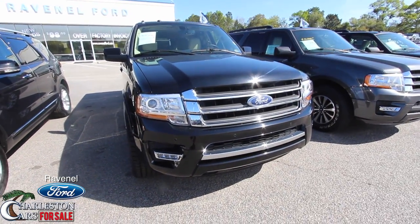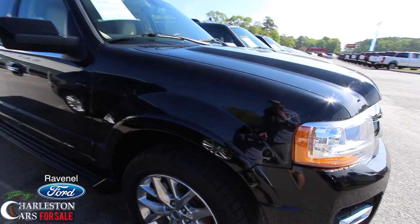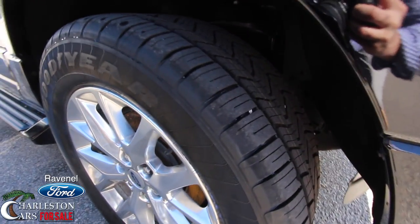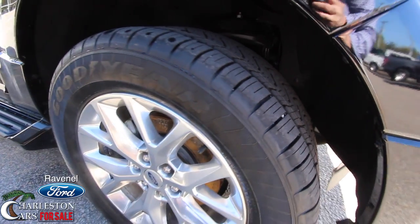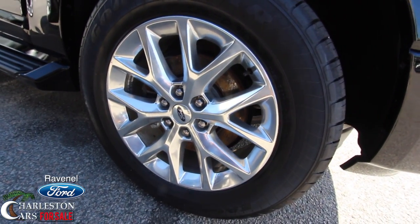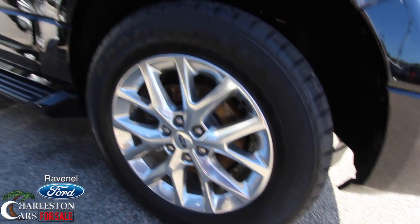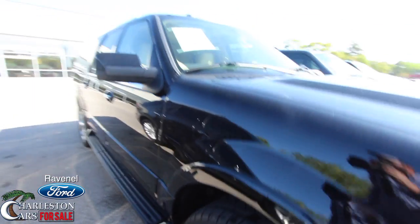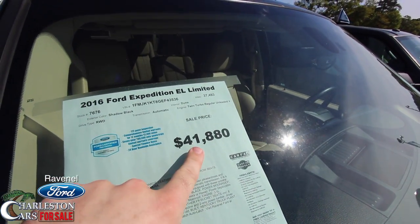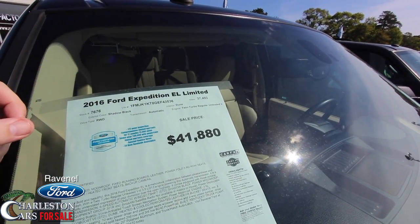Ford definitely does a great job on their vehicles. Let's take a look at these wheels — you got a brand spanking new set of Goodyear tires, beautiful looking tires. The wheel is 20 inches in size, so you got a 275/55 series tire with a 20-inch wheel. Running boards down the side. The price is $41,880 and 37,493 on the mileage.